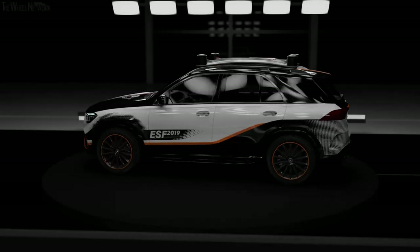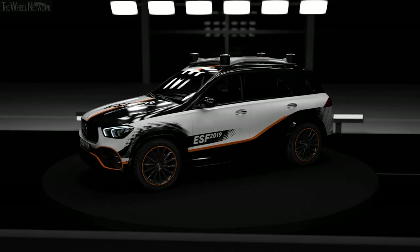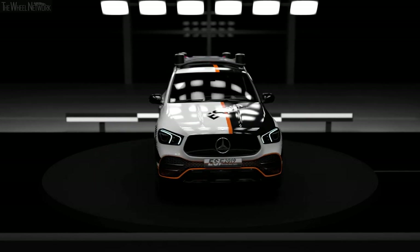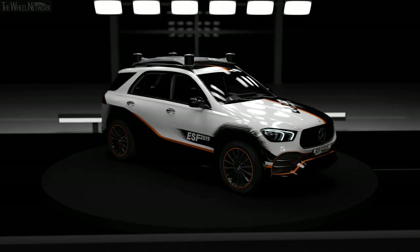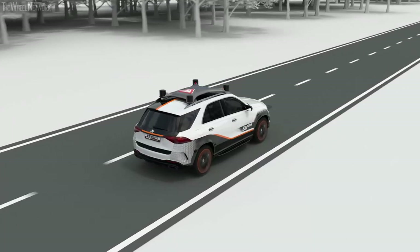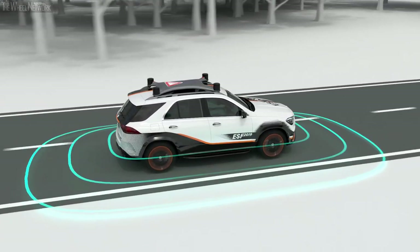Over 30 Mercedes-Benz experimental safety vehicles have been built for the research of automobile safety systems. The ESF 2019 is a continuation of this series. It offers a comfort and safety concept for vehicles that can be operated both in manual and in automated driving mode. The ESF 2019 is another step towards our vision of accident-free driving.